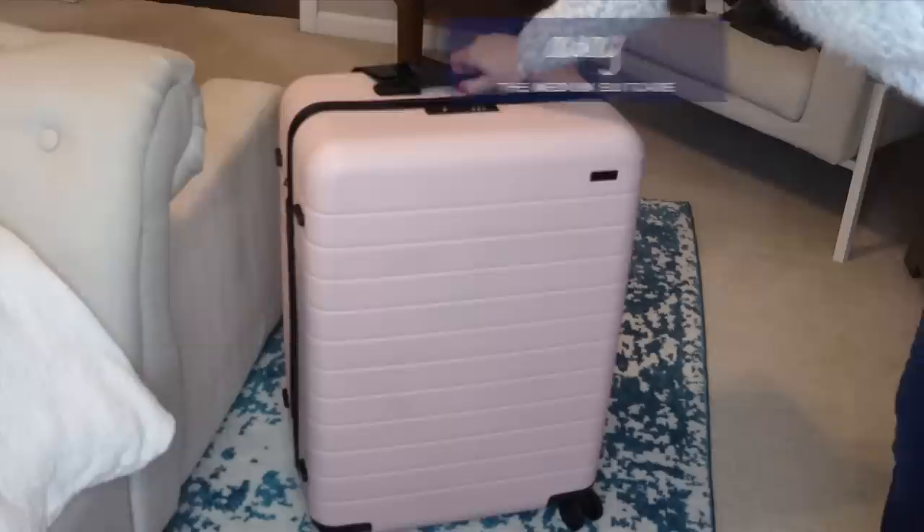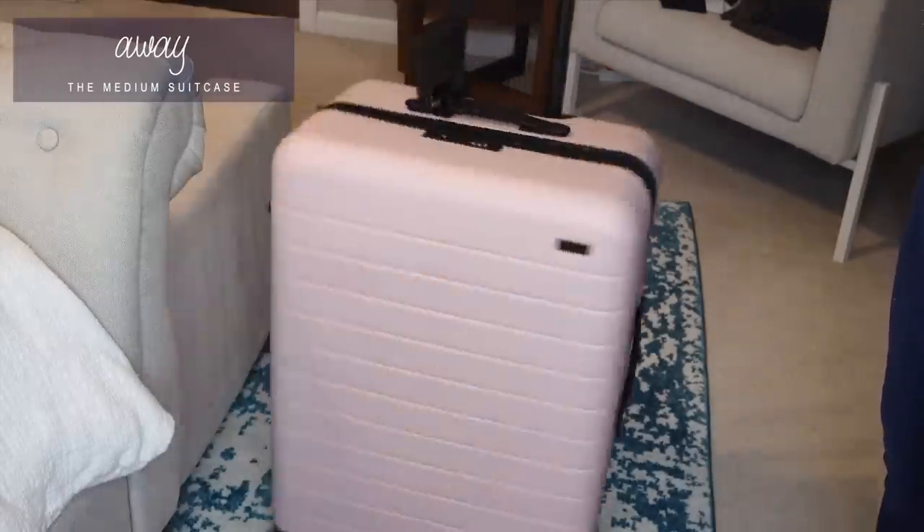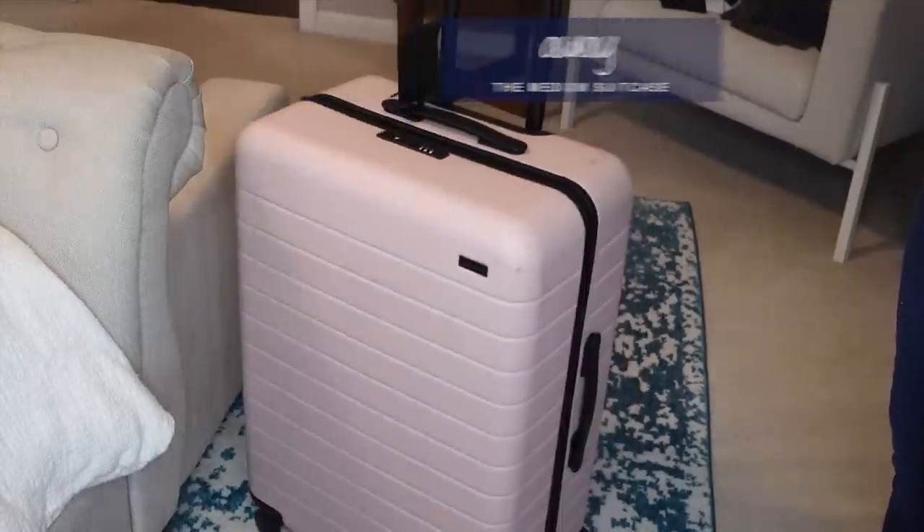This next one I don't have up here with me — it's huge anyway. I couldn't hold it, but I will show you some clips of it. It is the Away luggage. I only own one of them — I bought the medium one. They have a carry-on, a larger carry-on, the medium, and then the large, and they also have other accessories and travel stuff. These are freaking expensive, but if you travel a lot — which is why I was interested — I was like, well, maybe I'll just give it a try. And honestly, I'm glad I did.